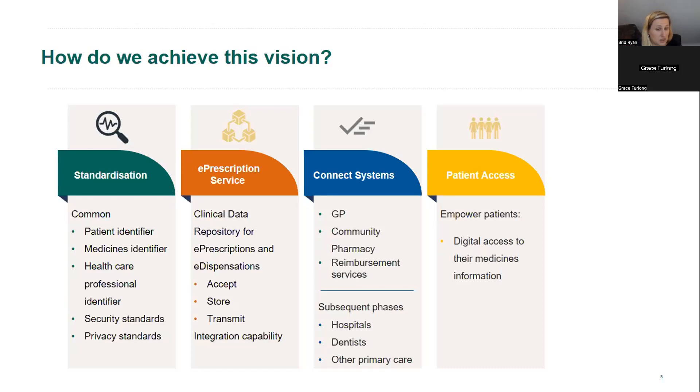The individual health identifier has been seeded into GP systems, into some hospitals, and into some PCRS, and they're starting to make contact with community pharmacy vendors so they can begin engaging around that process. We also need a common medicines identifier so that medications prescribed in one system can have common information flow between different systems, enabling safe and effective prescribing where information is interpreted and displayed interoperably. An HSE project to develop the National Medicinal Product Catalogue is underway, and the NMPC code will be used as a common medicines identifier.